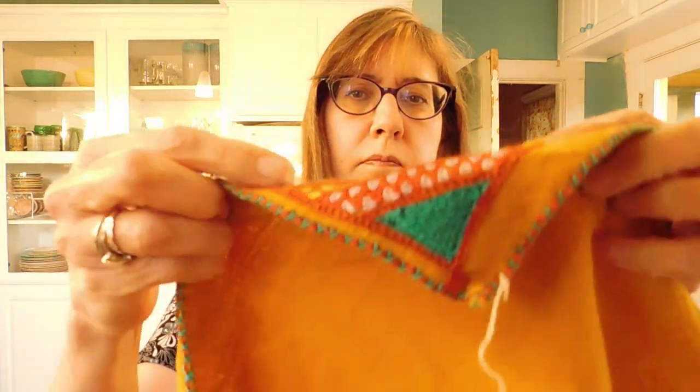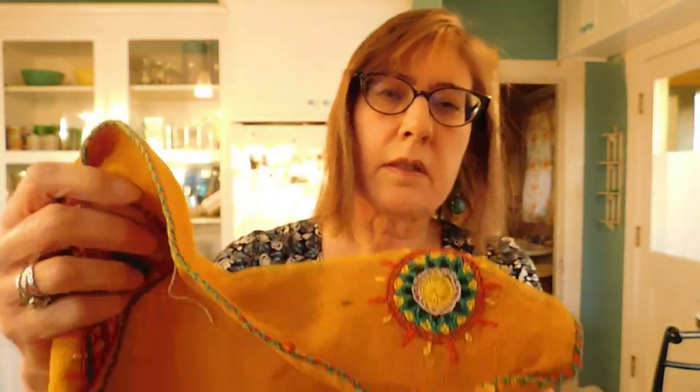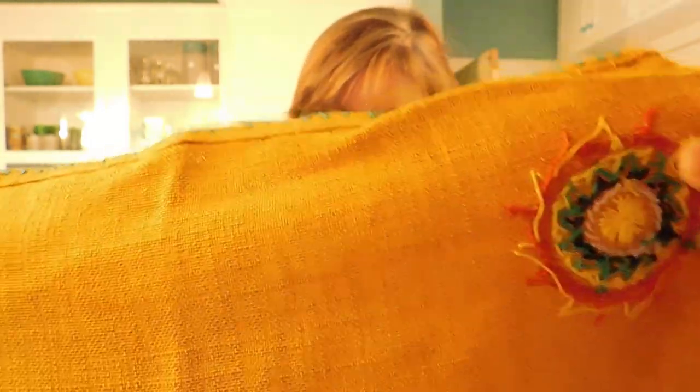This appears to be some napkins, embroidered. There's that embroidery and that embroidery. It's an interesting color. Looks like we have one, two, three, four, five — we have six napkins. I probably should wait before I list them and see if there's a tablecloth in another box.